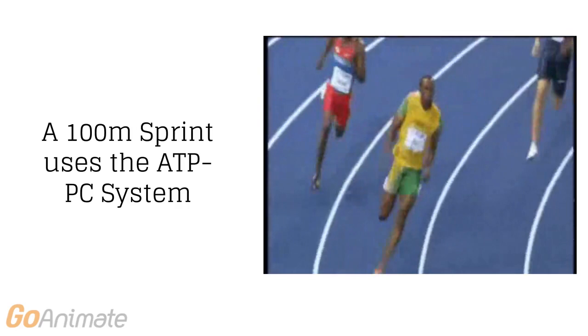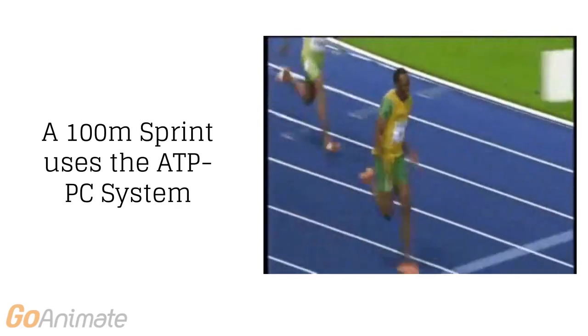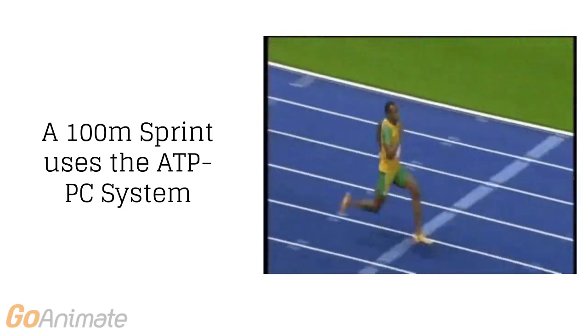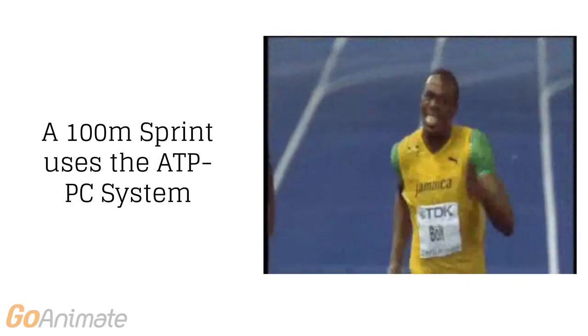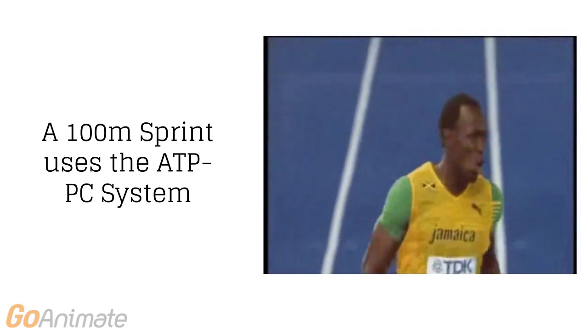A 100m sprint is a good example of a sport which uses the ATP-PC energy system. Here, the athlete runs at 100% effort, lasting around 10-15 seconds.